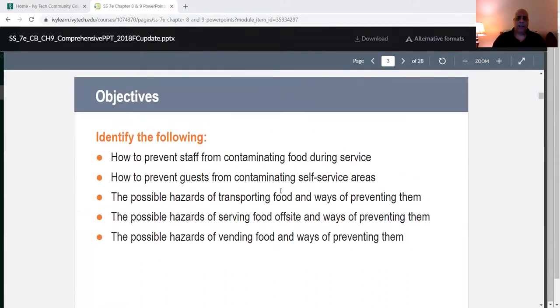We're also going to identify how to prevent staff from contaminating food during service, how to prevent guests from contaminating self-service areas, the possible hazards of transporting food and ways of preventing them, the possible hazards of serving food off-site and ways of preventing contamination.